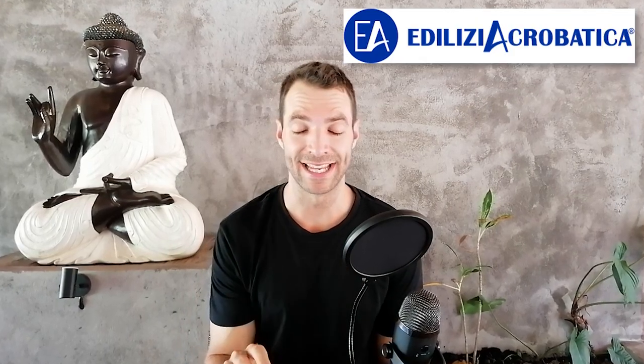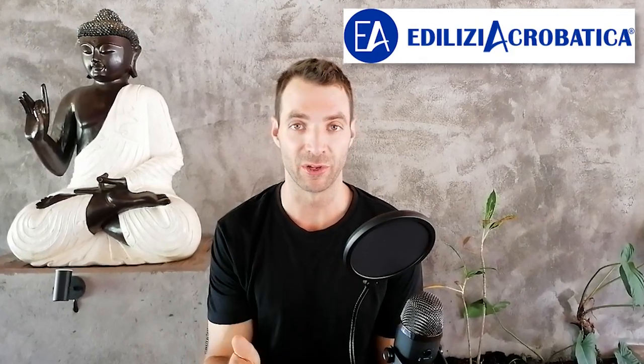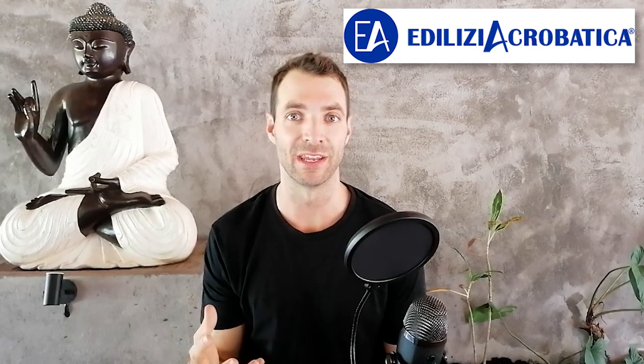Hey everyone. So this is the final video on Delizia Acrobatica and we're going to get through the valuation today and then I'll do a bit of a summary of how I'm thinking about it.